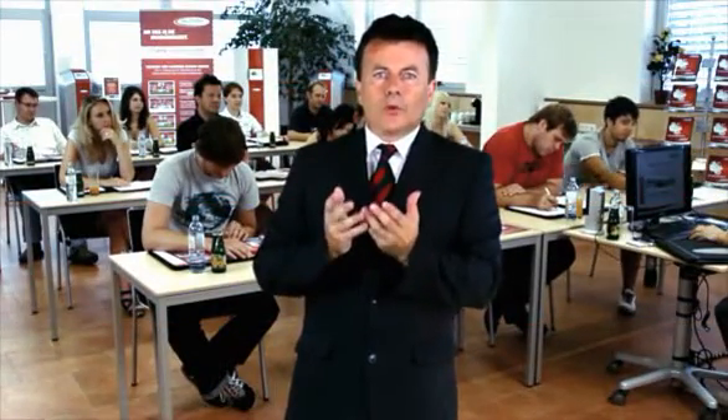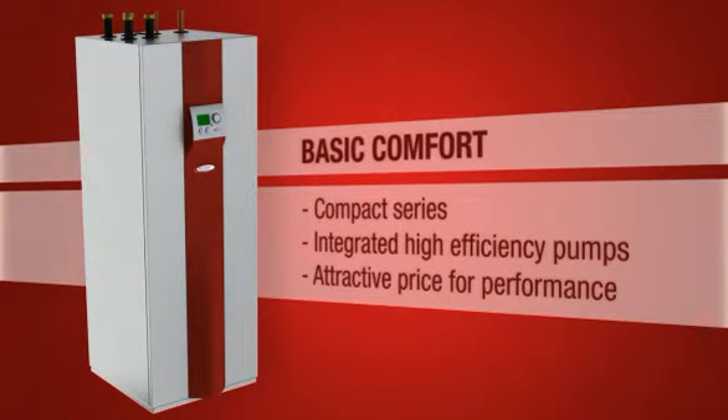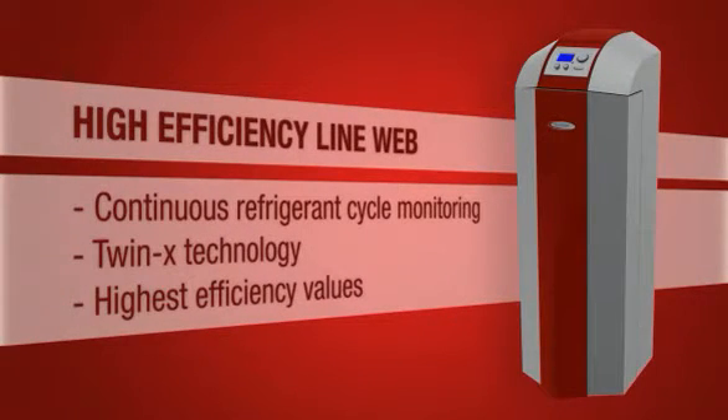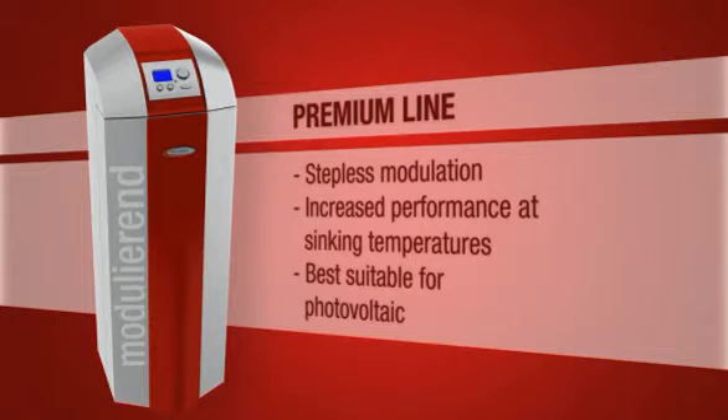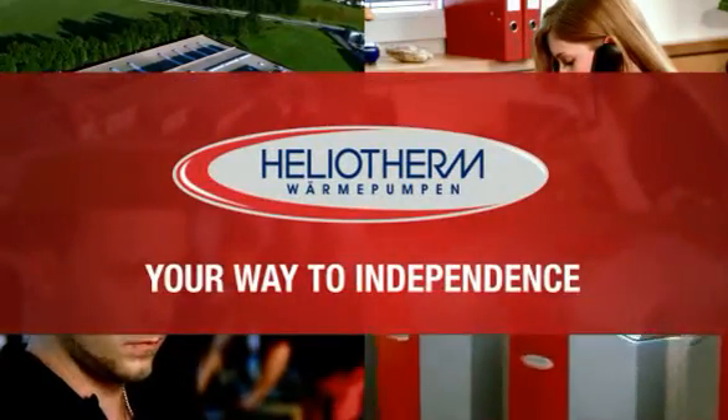Our expert distributing partners are carefully trained directly at the company. You can only benefit from our experience. Our top products are divided into the following categories: the attractive line, basic comfort; our high efficiency line, web, including TwinX technology for top-notch efficiency values; the HelioTherm premium line, including all state-of-the-art modern features and stepless modulation; and large heat pump units, especially suitable for multi-family and commercial installations, which can be combined with existing heating systems. Go with HelioTherm on your way to independence.